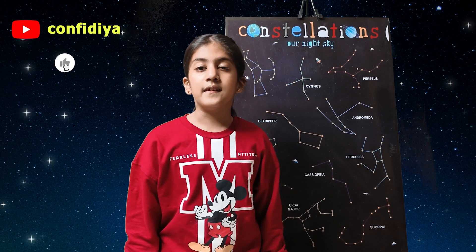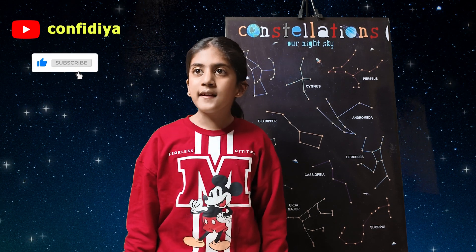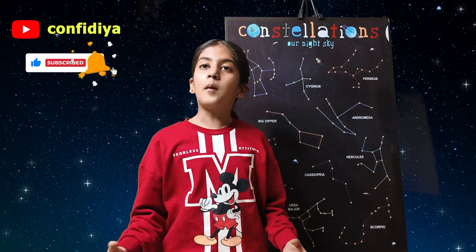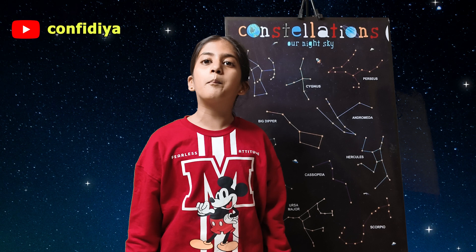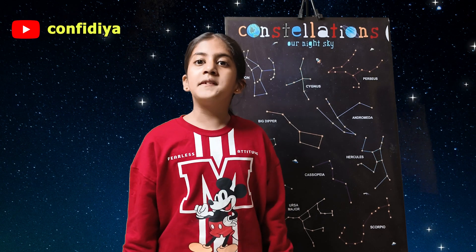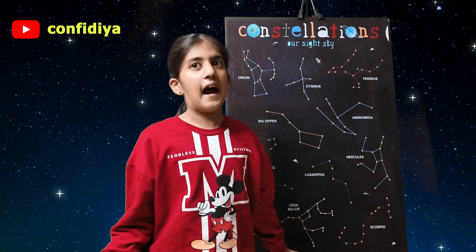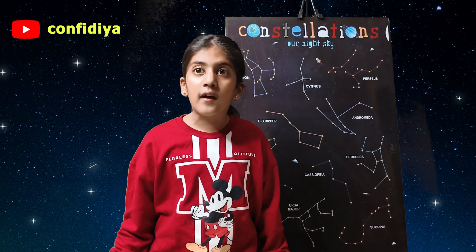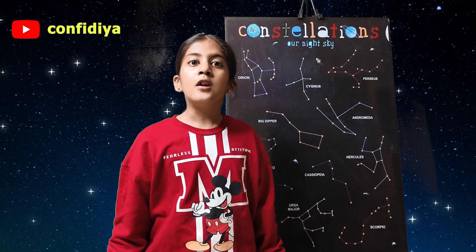Constellations. Now let's study about constellations. Constellations are a group of stars which form a particular pattern, which can be a human, an animal, or an object. There are 88 constellations in our universe.